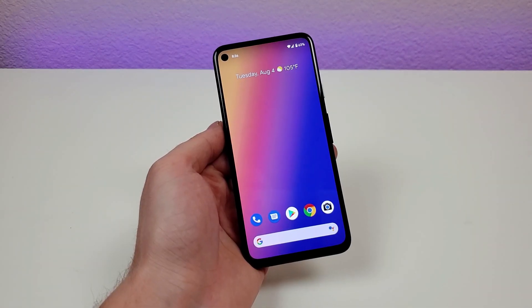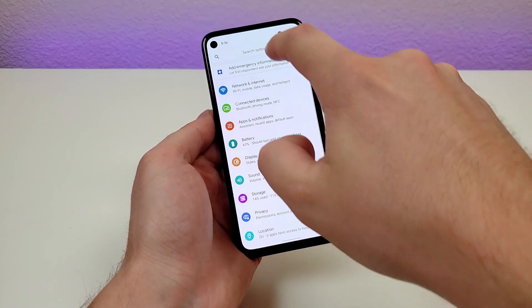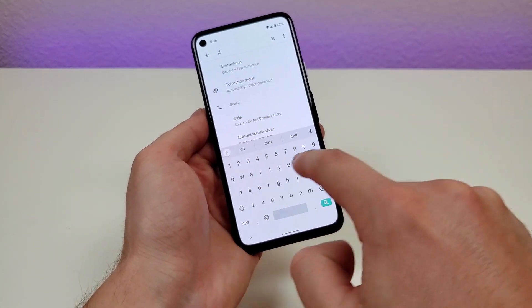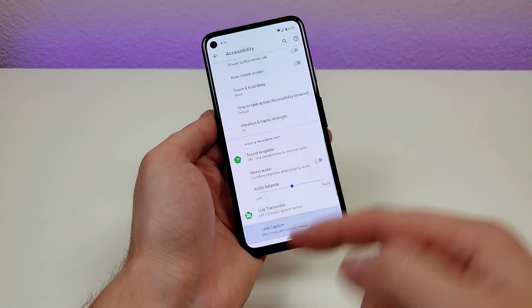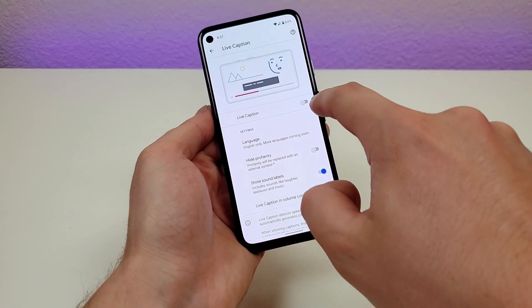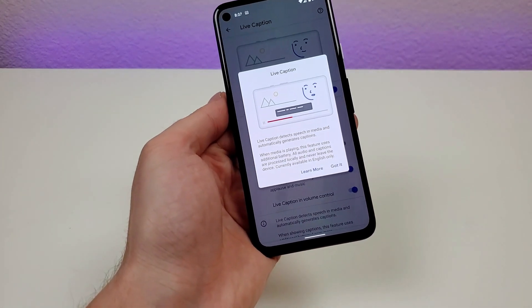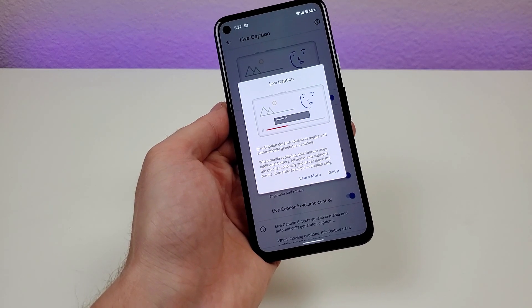The first one I want to show you is called Live Captions. Pull down the shade, go to the settings, go to search, type in 'cap', and you'll see Live Caption right here. It is under Accessibility, so we're going to go there and turn that on. Basically, Live Caption detects speech in media and automatically generates captions.